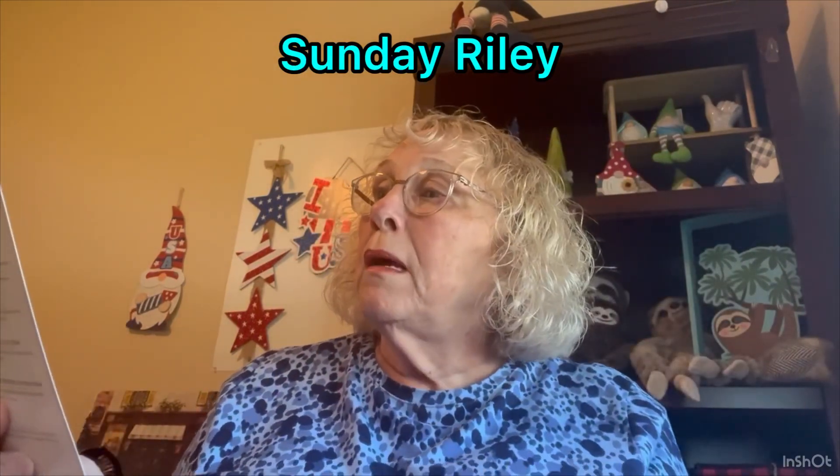Then we've got the card. It's Sunday Riley products, I guess. Is it all Sunday Riley? Let's see if we can get into it. Nicely tucked. This shouldn't take too long.